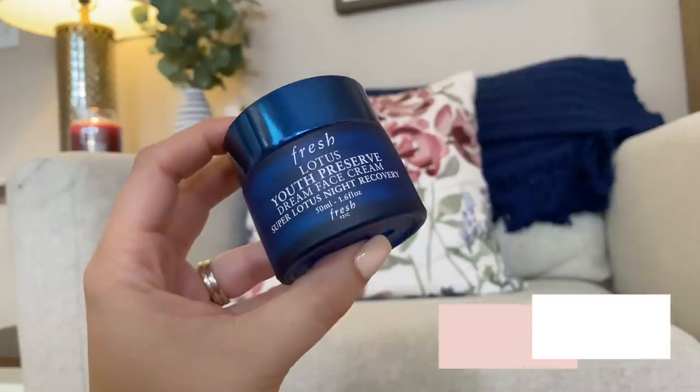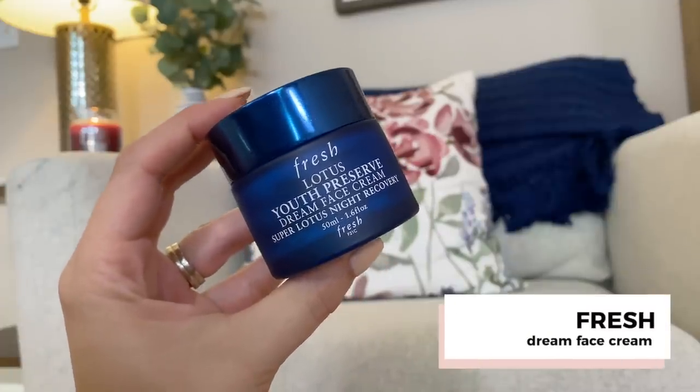Next is from Fresh — their Lotus Youth Preserve Dream Face Cream. This was sent to me a while ago. The smell is like cucumber and I just don't like it. Cucumber makes me sick — it's a childhood thing. I shared a room with my sister who used far too much Bath & Body Works Cucumber Melon lotion, and it ruined me for life. I would never buy this on my own. I thought it was a nice moisturizer, it blended in nicely, but it's not one I was a huge fan of and I wouldn't buy again. I enjoyed it, but I have one I like more.